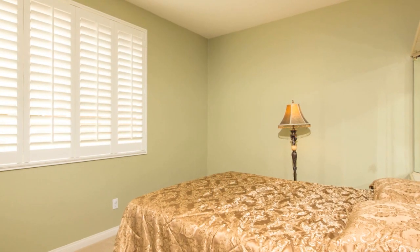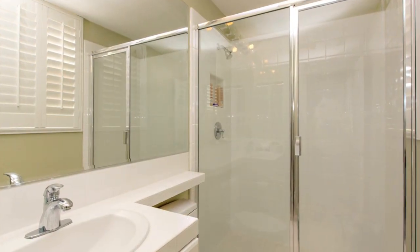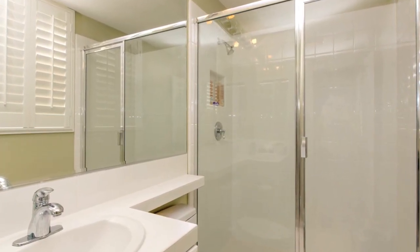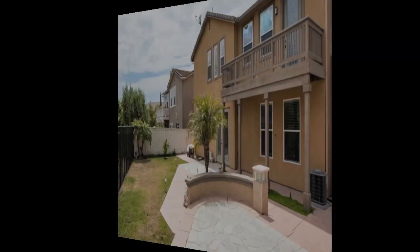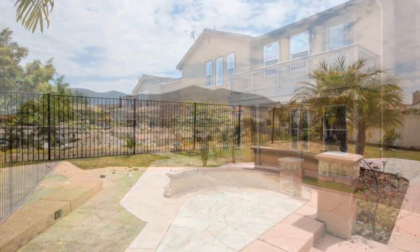Oversized bedrooms make this home plenty spacious for all those who reside here. The second floor features a full-size laundry room complete with an oversized sink and plenty of storage space throughout.